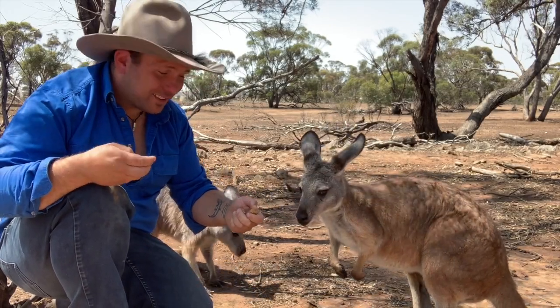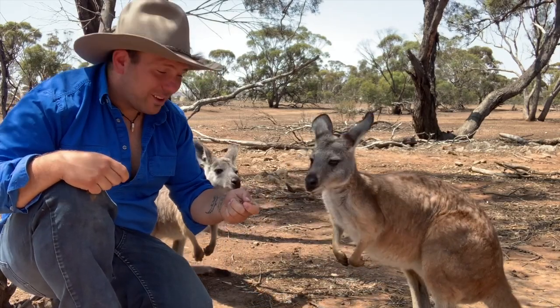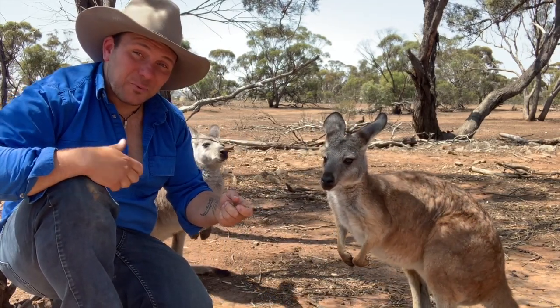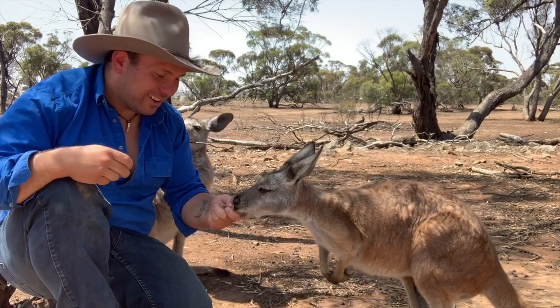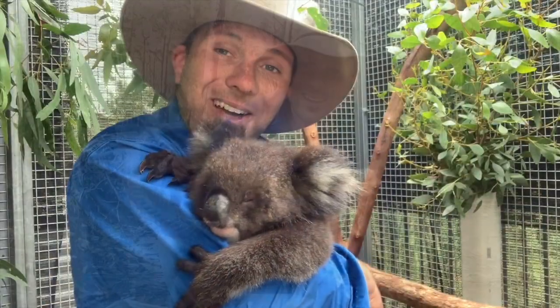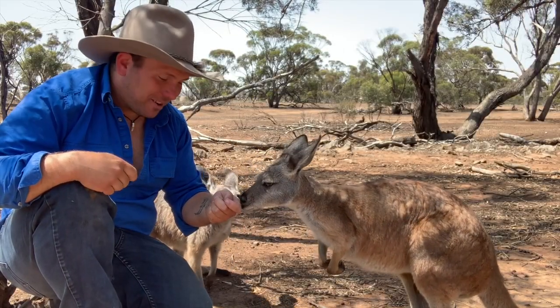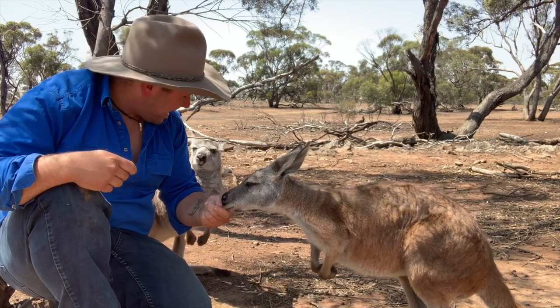We're all familiar with kangaroos and mostly familiar with wallabies, but have you heard of a wallaroo? That's what we're talking about today. G'day, it's Nicky and welcome to Wicked Wildlife — today we're hanging out with some beautiful wallaroos.